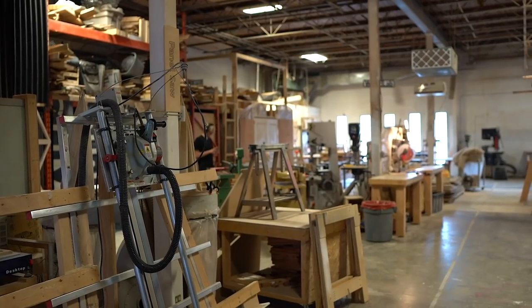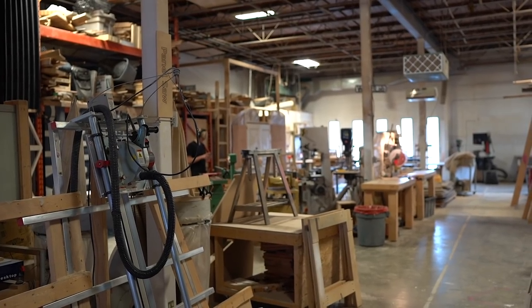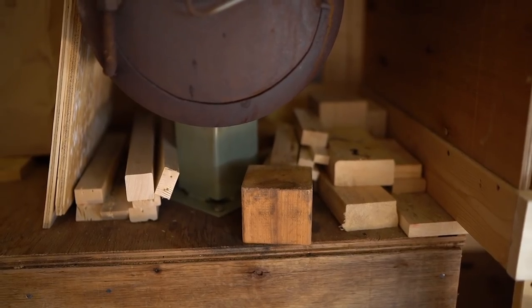I use offcuts from the wood shop at Maker Labs. I rent space and have a membership here, so I use the wood shop for most of my building and all the tools. The offcuts are the perfect size to bring.